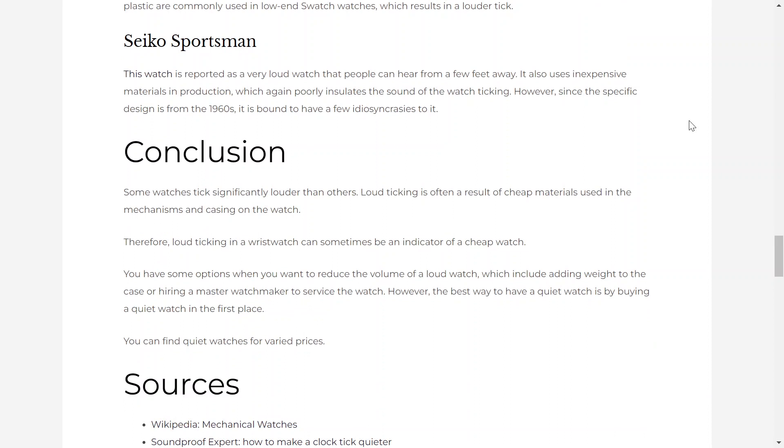Conclusion. Some watches tick significantly louder than others. Loud ticking is often a result of cheap materials used in the mechanisms and casing of the watch. Therefore, loud ticking in a wristwatch can sometimes be an indicator of a cheap watch. You have some options when you want to reduce the volume of a loud watch, which include adding weight to the case or hiring a master watchmaker to service the watch. However, the best way to have a quiet watch is by buying a quiet watch in the first place. You can find quiet watches for varied prices. Please like and subscribe on YouTube to ensure you find our other videos, and explore further articles at exceptionaltiming.com.